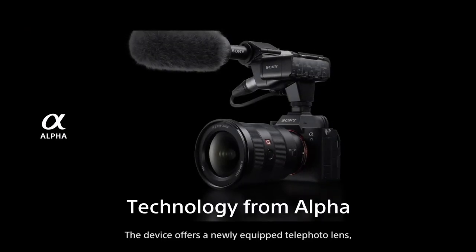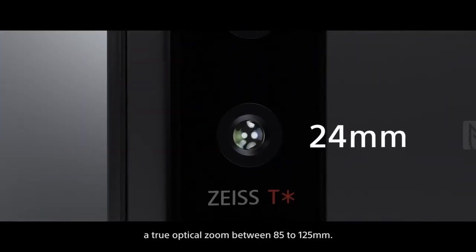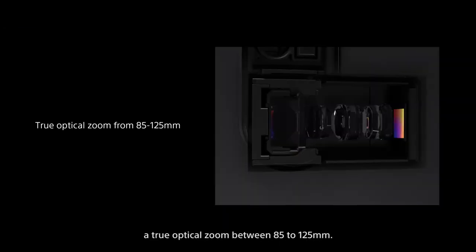The device offers a newly equipped telephoto lens with true optical zoom between 85 to 125 millimeters.